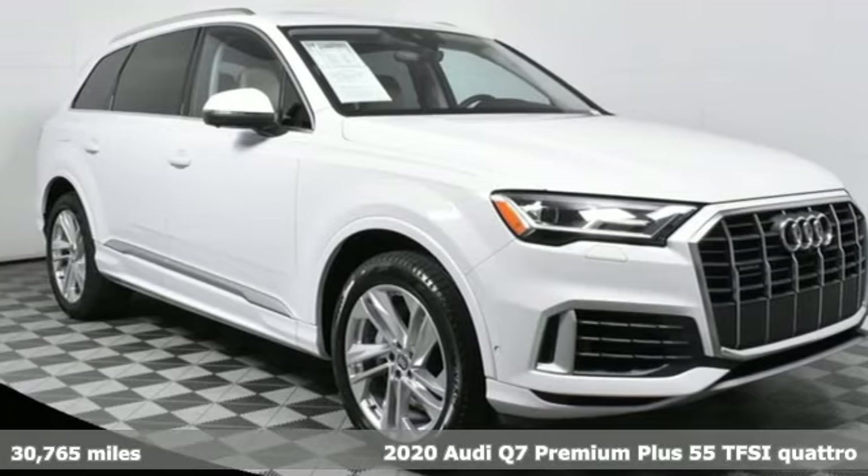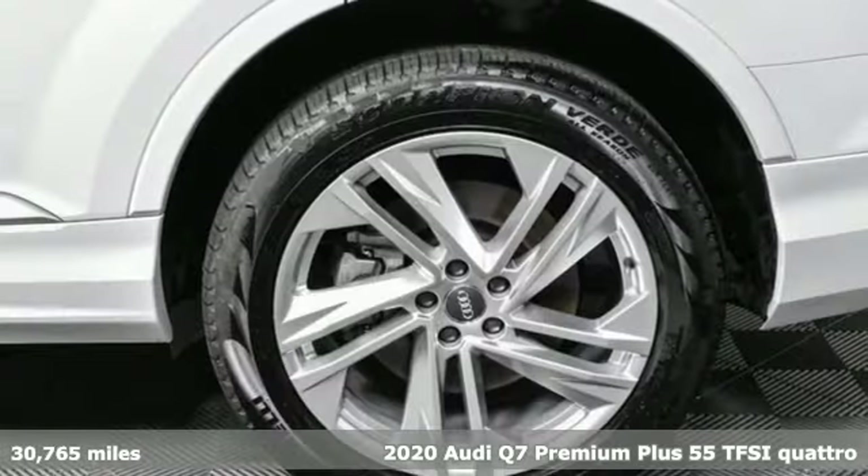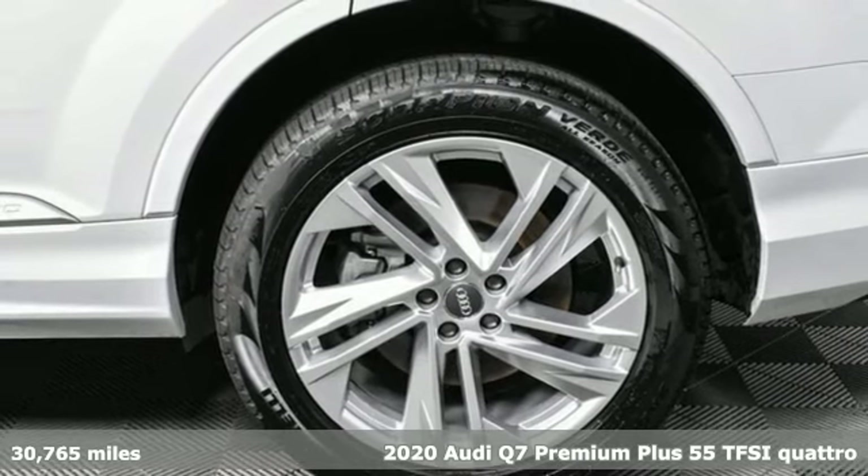It's a 2020 Audi Q7. Revolutionary engineering, progressive design, Audi.